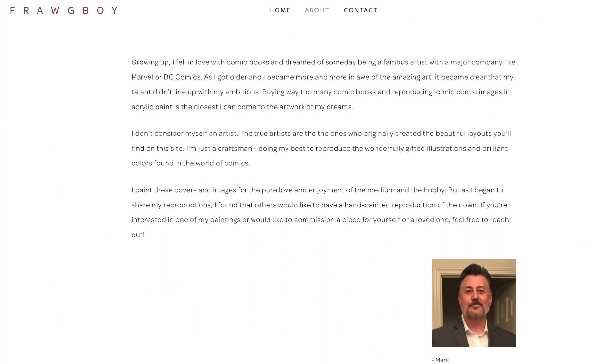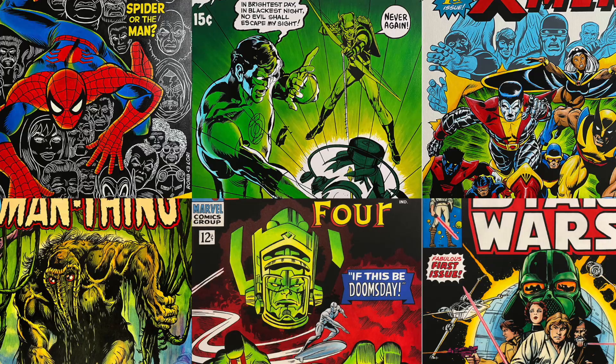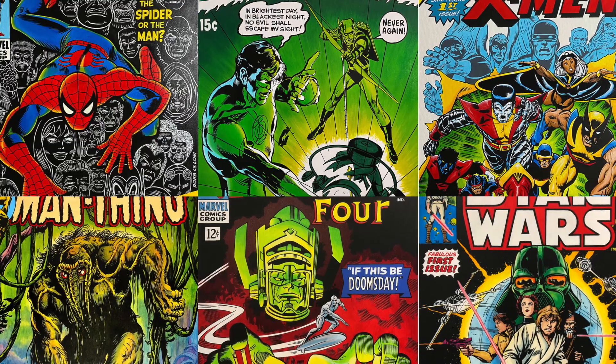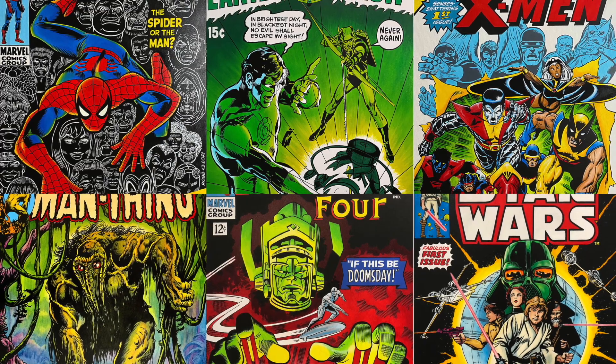Mark previously reached out to me during the start of my YouTube journey and offered me one of his paintings free of charge as an A-OK — an act of kindness. This was of course an amazing gesture and I am so grateful for his kindness in sending me this awesome piece. I will be sure to link the unboxing video of this A-OK from Mark in the description below, as well as a link to Mark's website should you wish to check out his other works or get a commission for yourself — I highly recommend it.